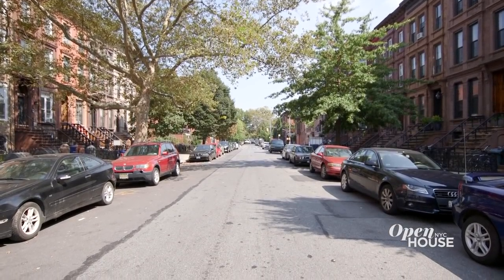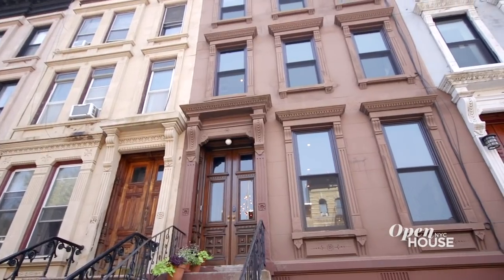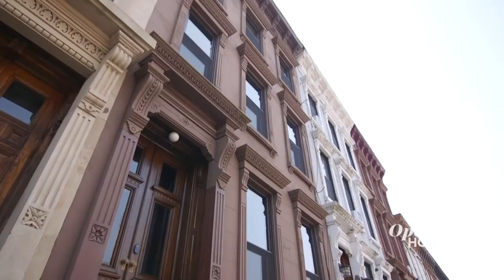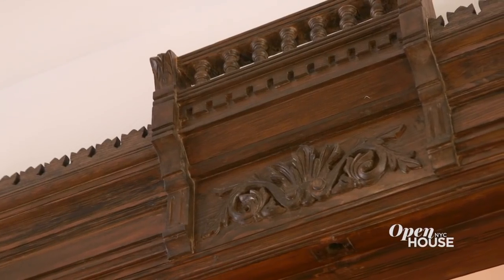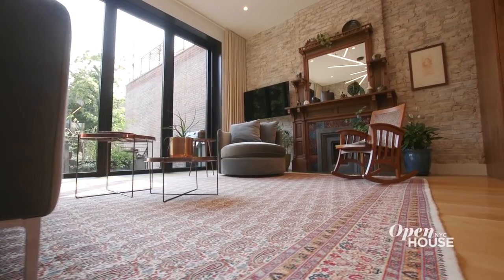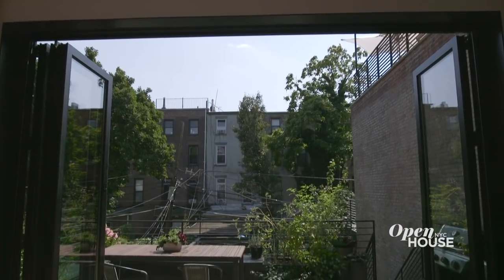I'm Hormuz Batlaboy, principal architect of Batlaboy Studio. Welcome to Bed-Stuy, Brooklyn, and welcome to the home I created for my family. This house is a typical Brooklyn brownstone — it's part of a landmark historic district. We bought this 100-plus-year-old abandoned townhouse and it needed a full gut renovation. By bringing my own modern and contemporary sensibility, I wanted to create a dialogue of point and counterpoint between old and new, contemporary and historic, interior and exterior.